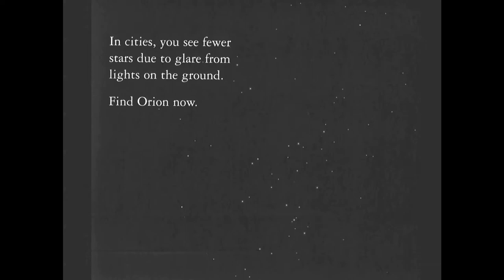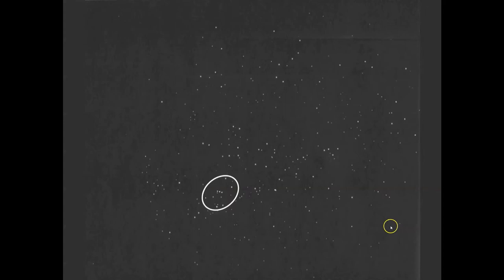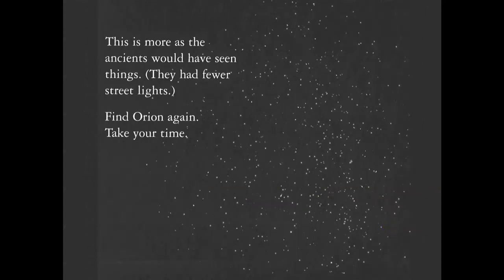In cities, fewer stars are visible due to the glare from light pollution — lights on the ground. Orion is here. Now the countryside — far less light pollution — try and find Orion. This is more as the ancients would have seen things, as they obviously had fewer street lights. Your eye may gravitate to the Pleiades, the V-shaped bull Taurus that Orion is always fighting. Right there is Orion.